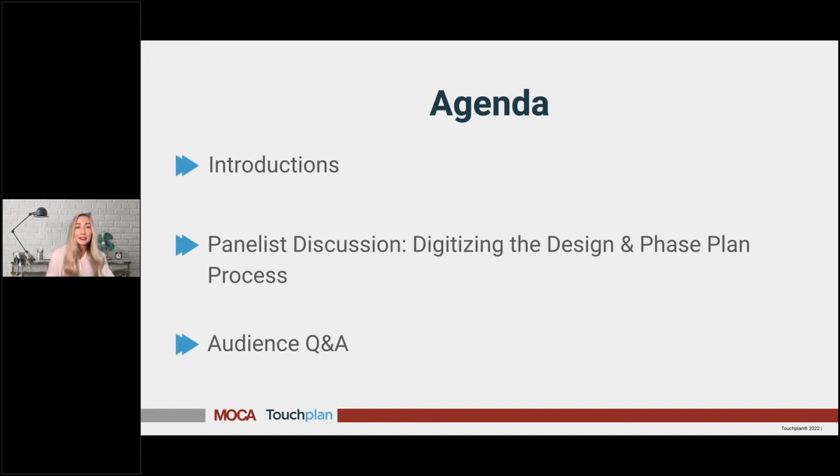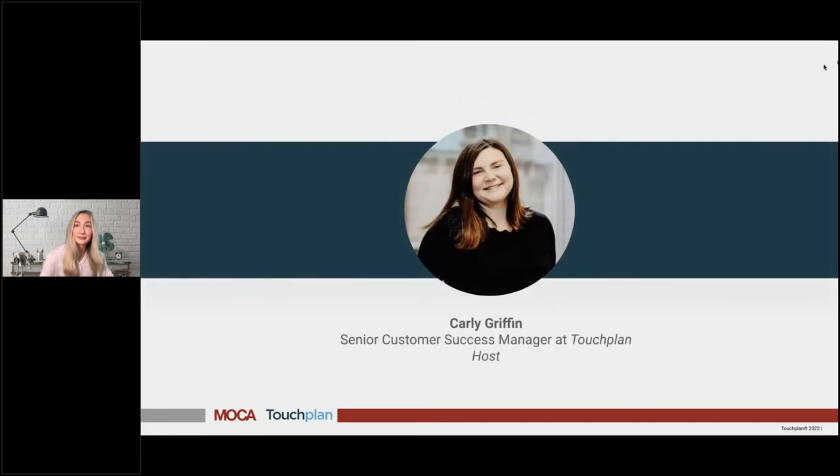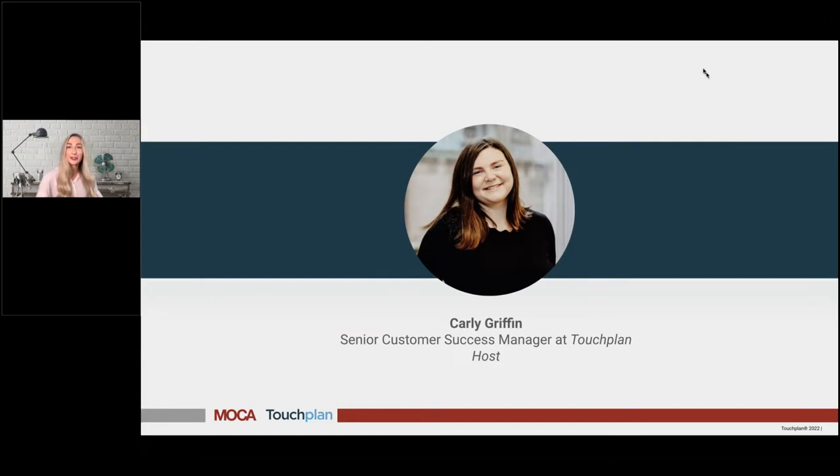On today's agenda, we've got brief introductions, then we'll get into our panel discussion. If you have any questions throughout the webinar, feel free to drop those in the questions box on the right-hand side of your screen and we'll get to those at the end. Without further ado, I'd like to turn it over to our host today, Carly Griffin.